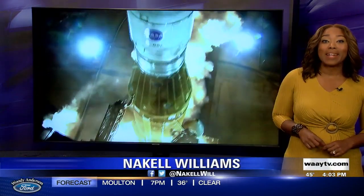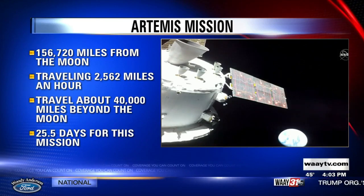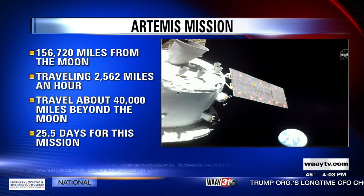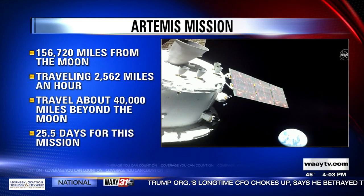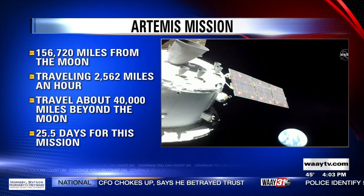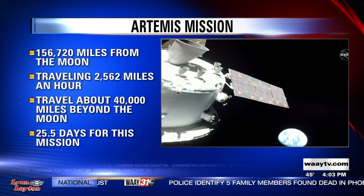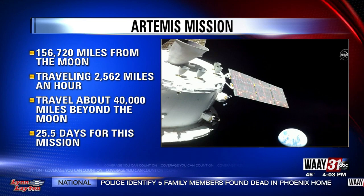An update now on NASA's Artemis 1 mission. Close to two days have passed since the start of this ambitious mission. Right now, that unmanned Orion spacecraft is just a little over 156,000 miles away from the moon. It's whipping through space at more than 2,500 miles an hour. The goal is for Orion to travel about 40,000 miles beyond the moon and then return to Earth. The mission should take about 25 days.